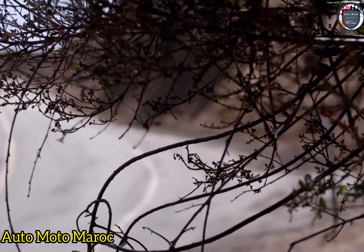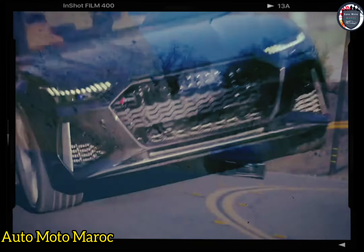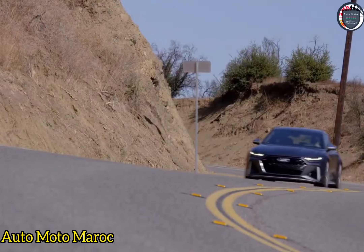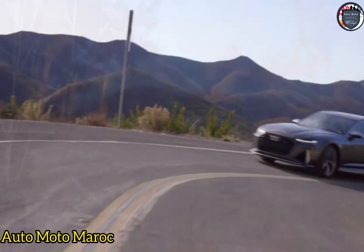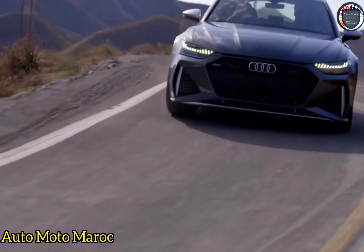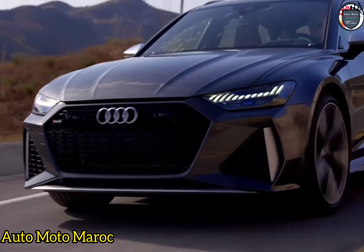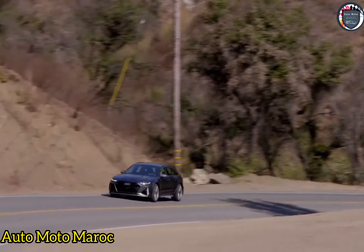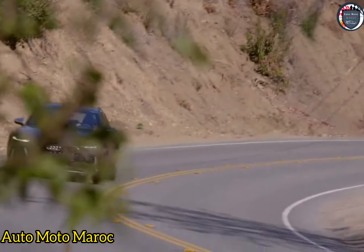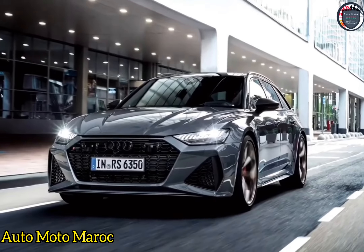Le compromis est une pédale de frein délicate — du moins, ils ont une courbe d'apprentissage que nous n'avons jamais vraiment maîtrisée lors de notre court trajet dans la Napa Valley. Mais sur la base de notre expérience avec les freins en céramique dans d'autres voitures du groupe VW, nous pensons que nous nous acclimaterions, éventuellement. Avec ou sans les freins en option, la masse non suspendue réduite transforme la direction d'assez silencieuse en quelque chose avec un véritable retour d'informations.